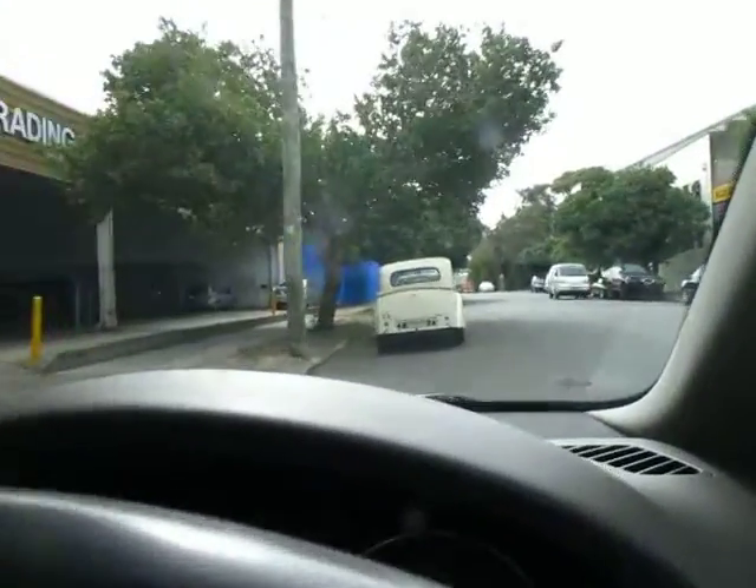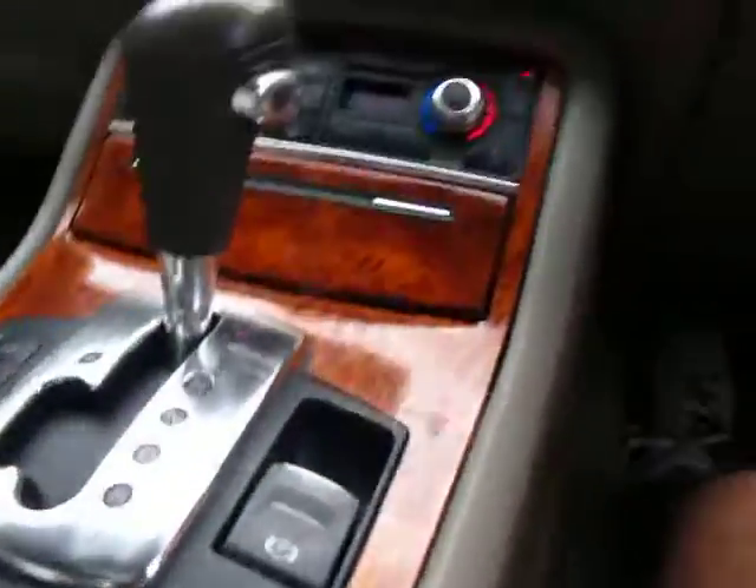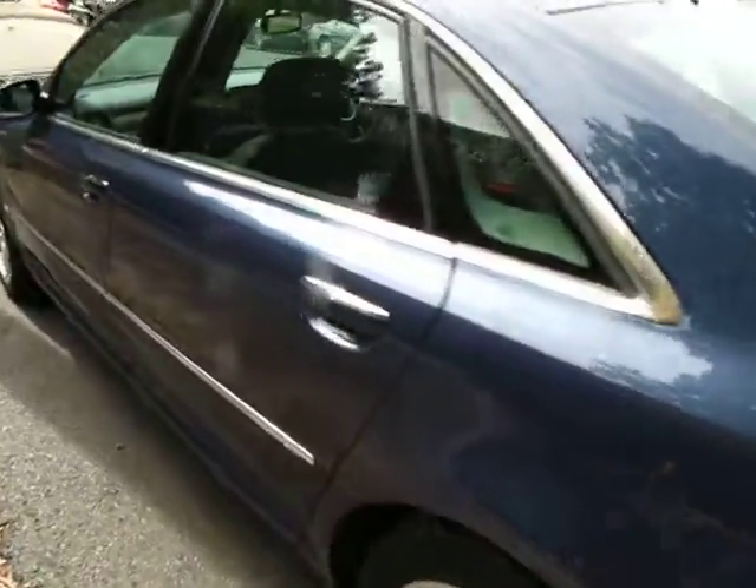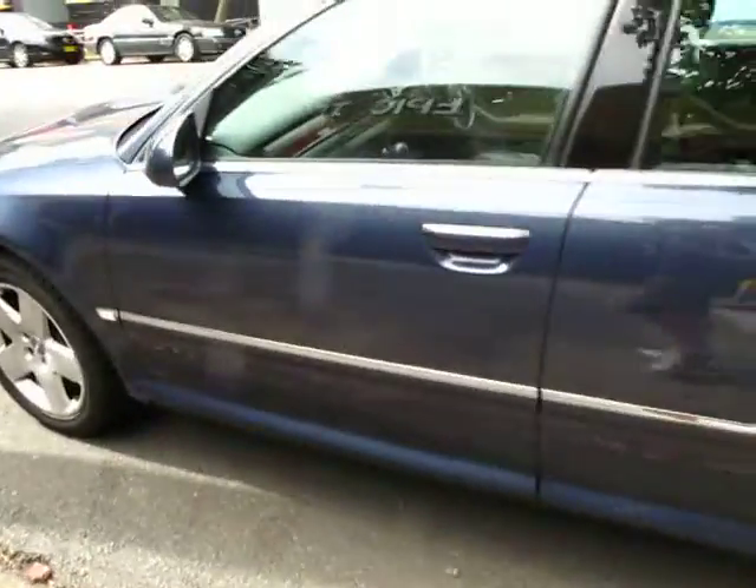I'll just pull over here — I like this beautiful old car. We'll get out and have a little bit of a look. Electric handbrake, you just pull that up there. Have a look at the paintwork, it is just sensational. The Quattro all wheel drive system. Alloy wheels are lovely, nice set of tyres.